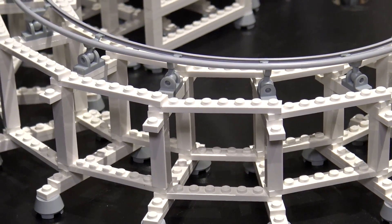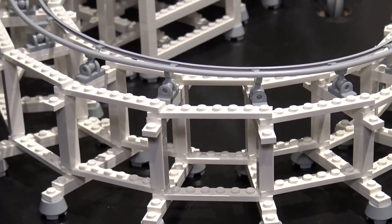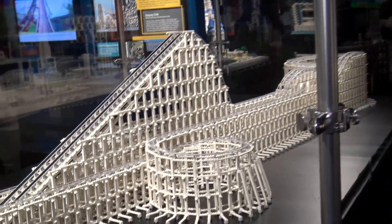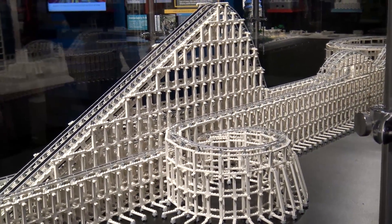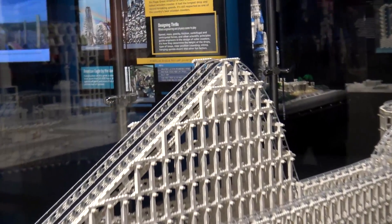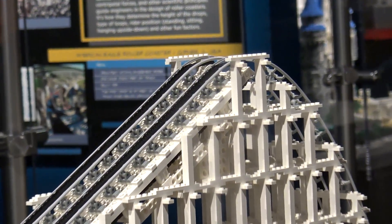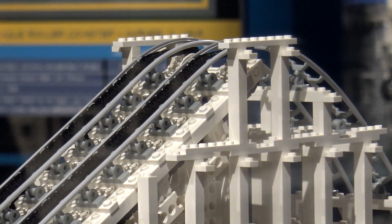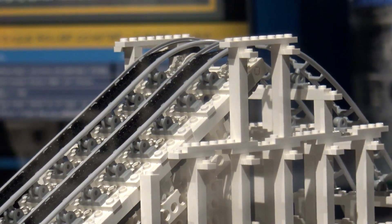Something interesting — you might recognize this track. Adam Reed Tucker has been working for a few years on a roller coaster track like this, and at different LEGO conventions has displayed similar track in the past, so if it looks somewhat familiar, that might be why. This is a beautiful roller coaster, and if you've been to Six Flags Great America you might have actually ridden it and recognize it.